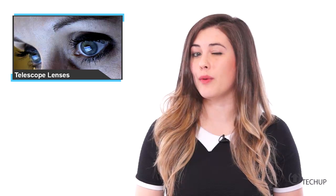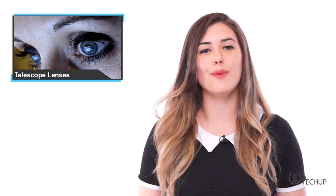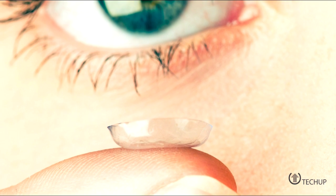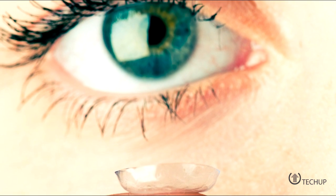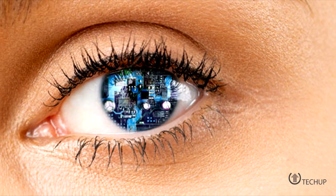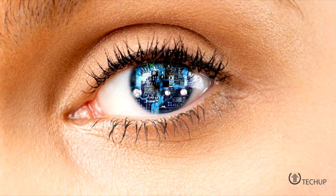To toggle between the magnified and normal views, a pair of electronic glasses are worn with the contact lenses. A wink with one eye will turn it to the telescopic lens, and a wink to the other eye will change it back to normal size. The latest prototype, unveiled at the AAAS annual meeting in San Jose, California, could one day help people with visual impairment — particularly those with macular degeneration, a debilitating condition in which people gradually lose their central vision.